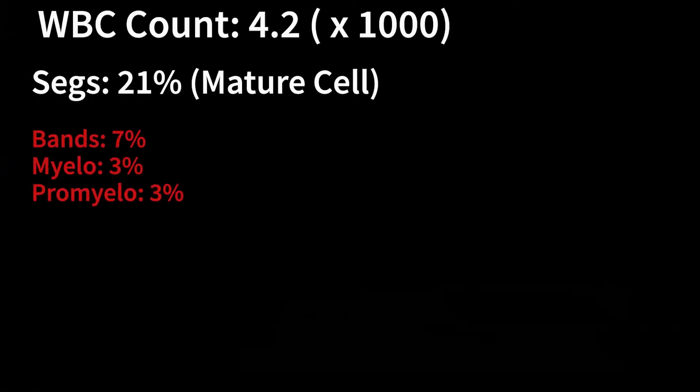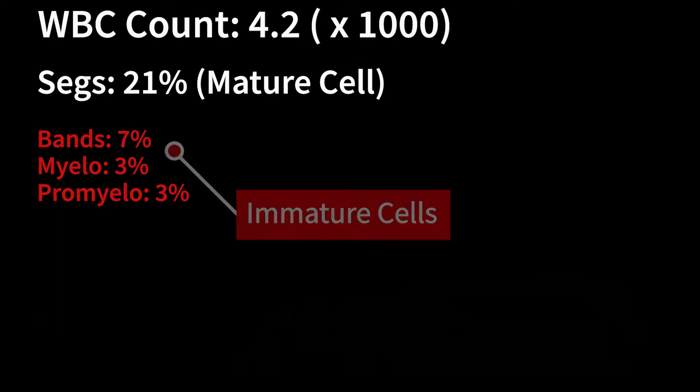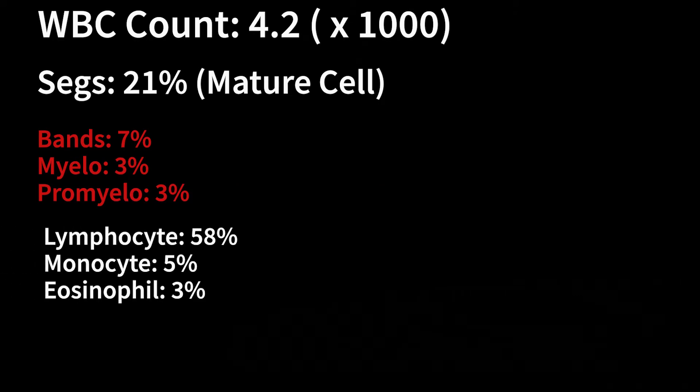The WBC count is 4,200 with a differential of 21% segs, 7 bands, 3 myelos, 3 promyelos — those are all the myelogenous line, the immature cells from the neutrophil line — then 58% lymphs, 5% monos, 3% eos. To calculate the absolute neutrophil count, we want to calculate the number of thousands of cells of the actual myelogenous line.